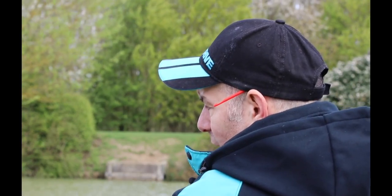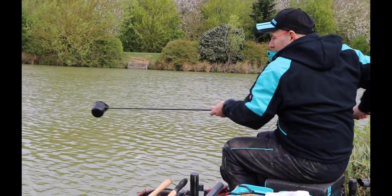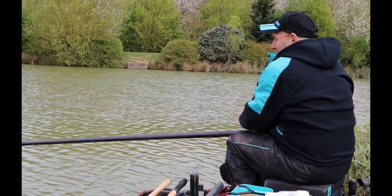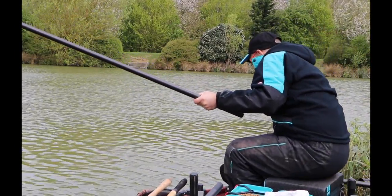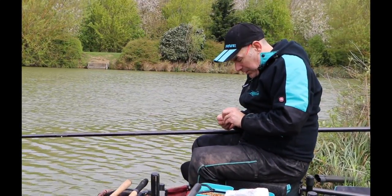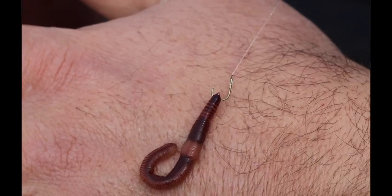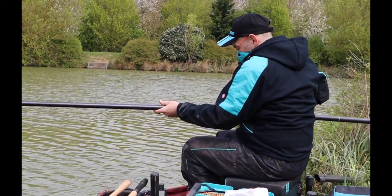I'm going to cup straight over the top with a big handful of castors and no worms, then leave that to settle. I'm just going to nick the end of a worm — about two-thirds of a dendrobina, which is a big bait especially when it gets in the water, but I'm not looking for small fish.